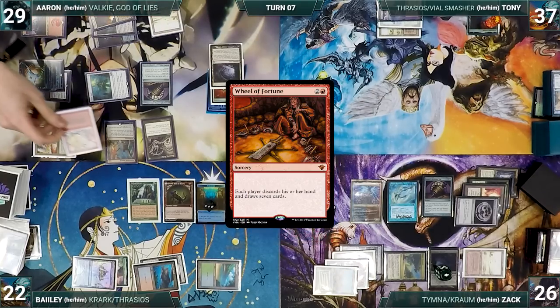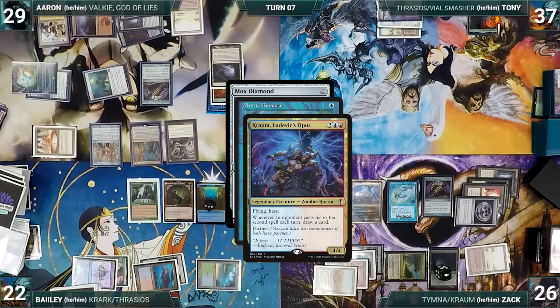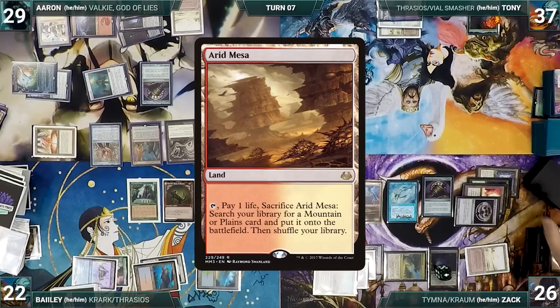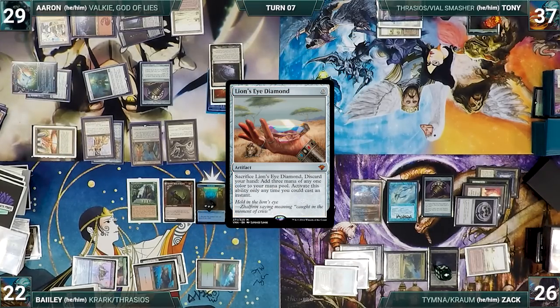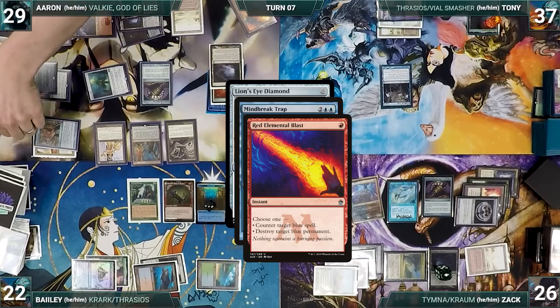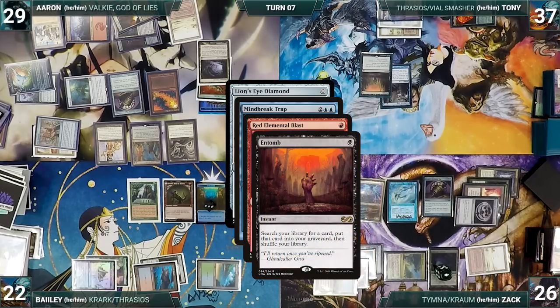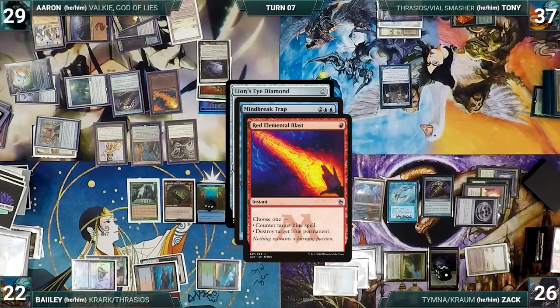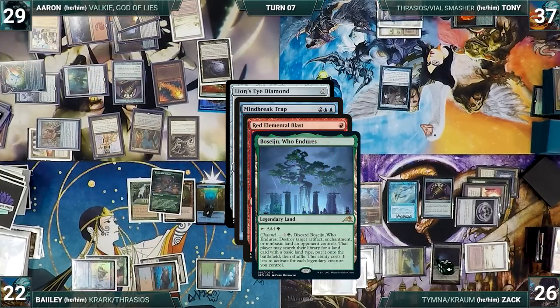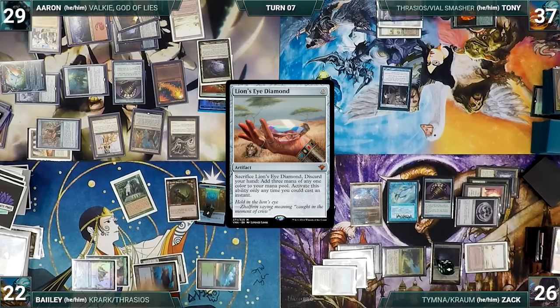Breach resolves and Aaron escapes Wheel of Fortune — everyone discards their hands and draws 7. He plays Bazaar of Baghdad, casts Mox Diamond, and Zack draws two off Remora and Krom. Diamond resolves and Aaron discards Arid Mesa. He casts Lion's Eye Diamond — this is essentially game over since Aaron has a Wheel in his graveyard. Tony casts Mind Break Trap for its alternate cost targeting LED. In response, Aaron escapes Red Elemental Blast targeting Mind Break Trap. Tony casts Entomb, fetching Memory's Journey. Bailey channels Beseju, who endures, destroying Underworld Breach. Red Elemental Blast counters Mind Break Trap, and Lion's Eye Diamond resolves. With Underworld Breach gone, Aaron has nothing and passes to Tony.